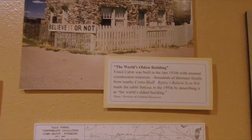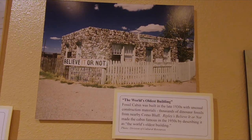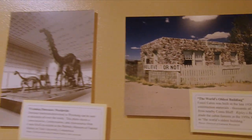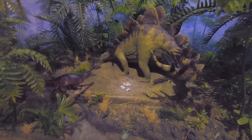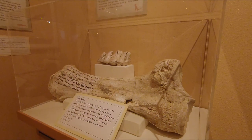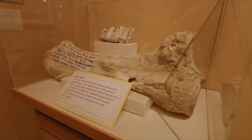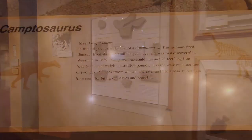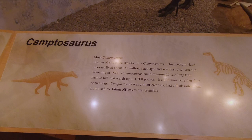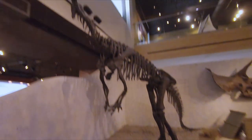This is the oldest building — not the structure itself but the materials. It's all made out of fossils; that's the fossil cabin. This is what it looked like back in the swamp days with the dinosaurs. They do find a lot of dinosaur bones out here in Wyoming. Here's an example of fossils found in Wyoming — here's a Camptosaurus. Pause the frame to read about it. Here's the skeletal remains of that Camptosaurus.